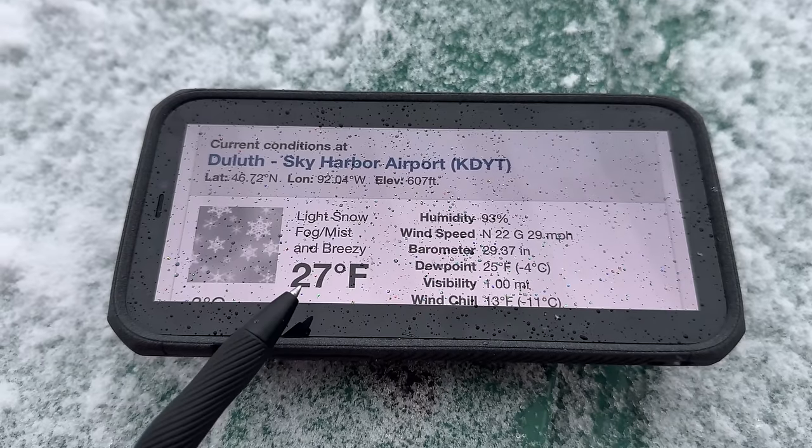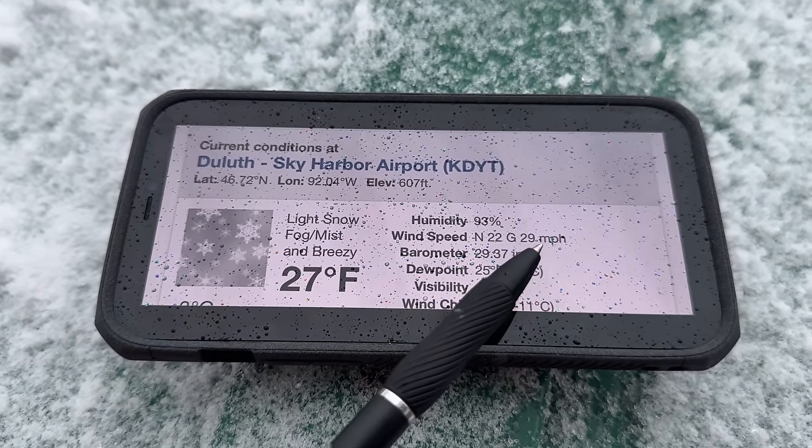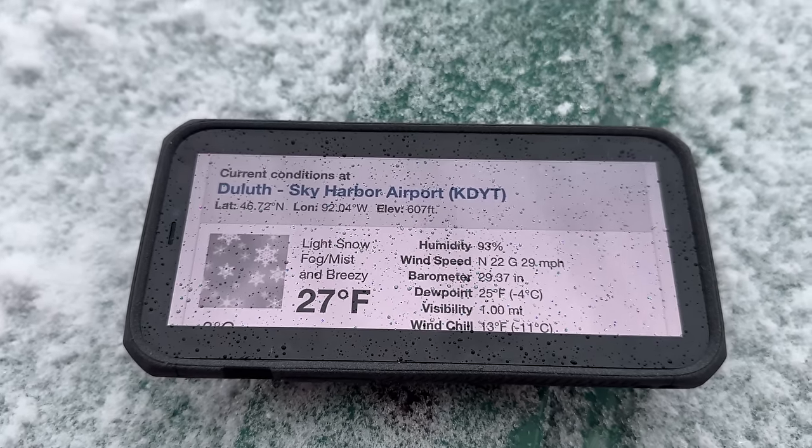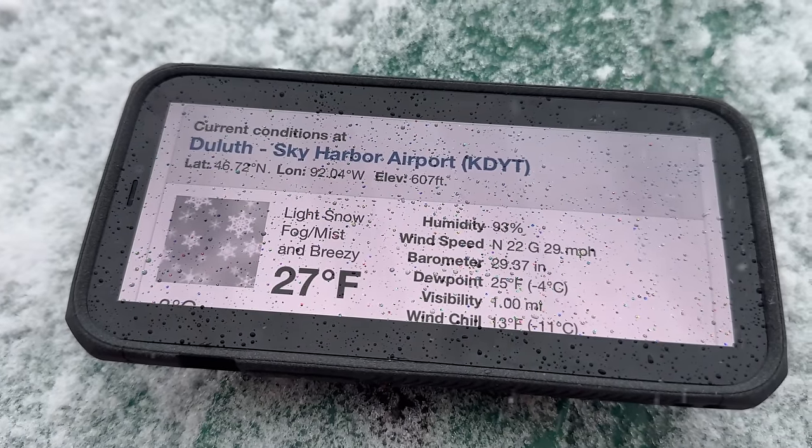Here's the weather here in Duluth, Minnesota — 27 degrees, gusts up to 29 miles per hour off the lake. You can see the snow visibility out on the lake is about one mile for the captain.